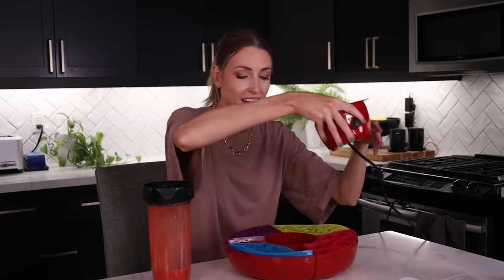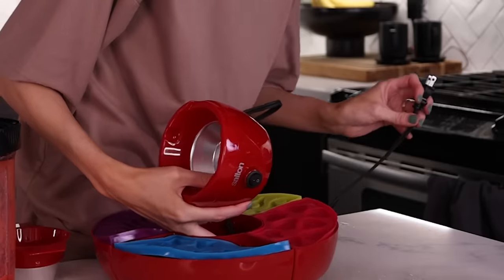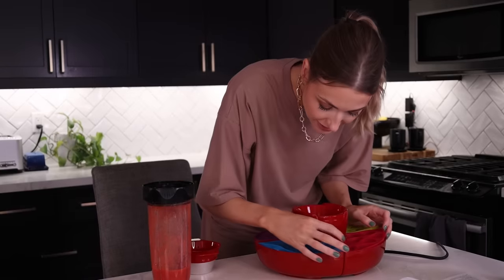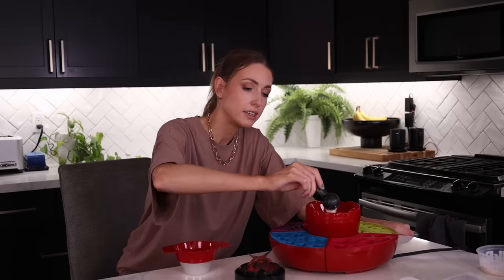We're going to start with a real fruit gummy — I need about half a cup of fruit purée. They have a warmer unit where you make the mixture, and then you pour it into a mold tray over ice so they set in 10 to 15 minutes. For the red ones, let's do hearts — that feels classic. I pour in half a cup of fruit purée, add two tablespoons of unflavored gelatin, and since I already added some sugar, I'll skip the honey. Mix it all together and plug in the warmer.